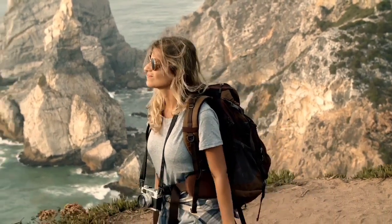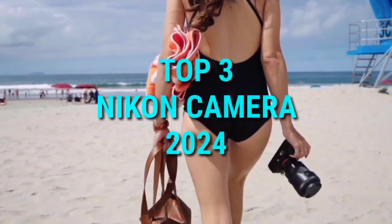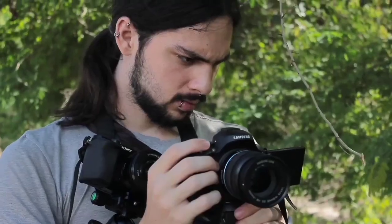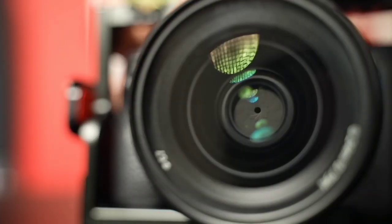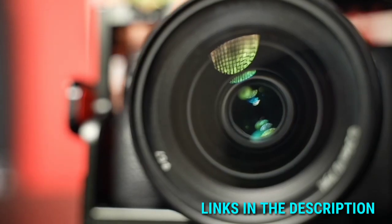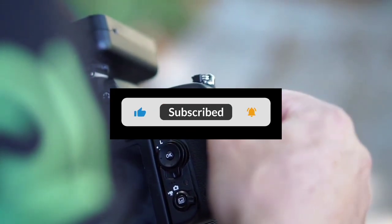Hi everyone, welcome to my channel. In this video, I'm going to show you the top 3 best Nikon cameras to buy in 2024. Through extensive research and testing I've put together a list of options that will meet the needs of different types of buyers. All the product links are given in the description below, so make sure to check them out if you are interested. Let's get started.